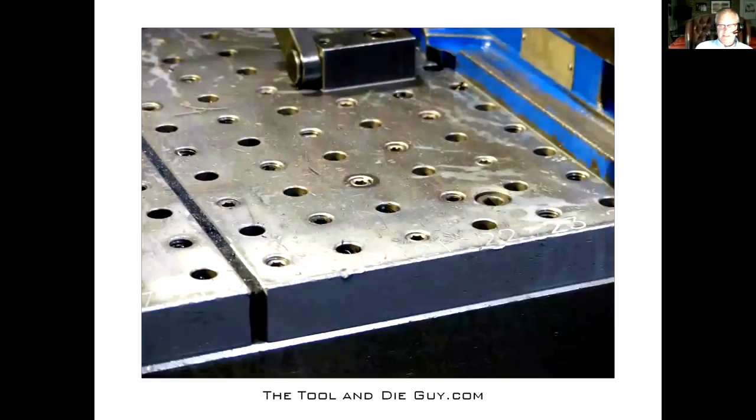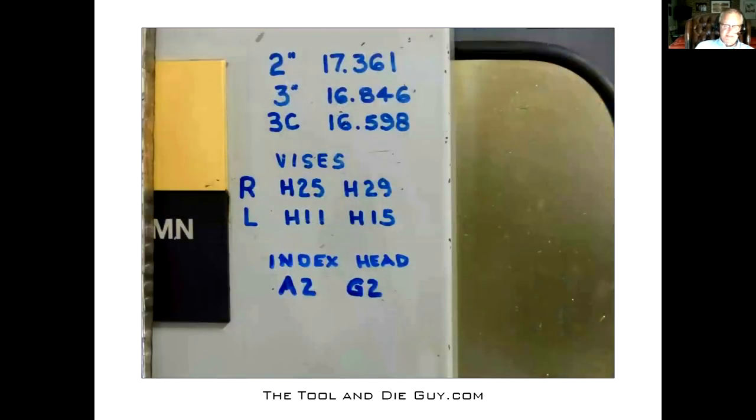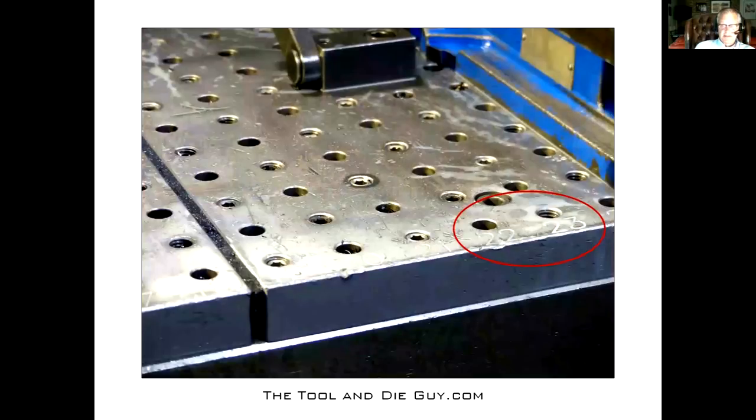Those vices are in the same holes every time. When you indicate them in they're usually within a thousandth. I can take them off and have them back on — total time blowing out the holes and everything — in five minutes, and they're always perfect. This index head I use once a month; I never even have to pick up the Y-axis because it's always pinned in the same location. My Y pickup never changes — a huge time saver. I write these locations right on my machine so anybody who uses it knows where to put the vices back.